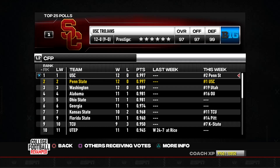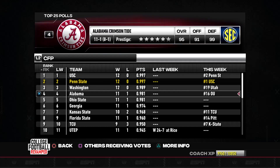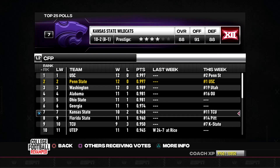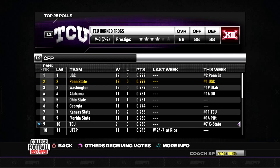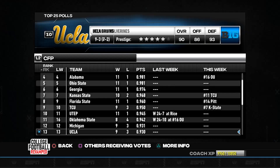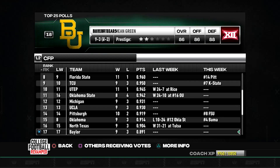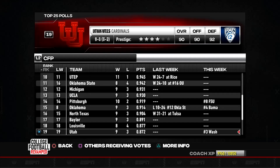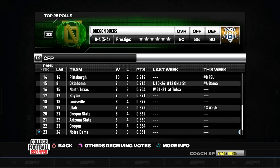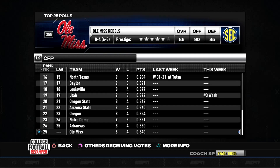Now let's look at the top 25 polls. USC and Penn State remain at the top as we clash next week in the conference championship game. Washington, also undefeated, comes in at number three, and Alabama moves up to number four. Those teams are pretty safe if they win their conferences. Florida State could also get in — they're ranked eighth and play number 14 Pitt. Ohio State could potentially backdoor their way into the playoff depending on upsets. We'll find out shortly.